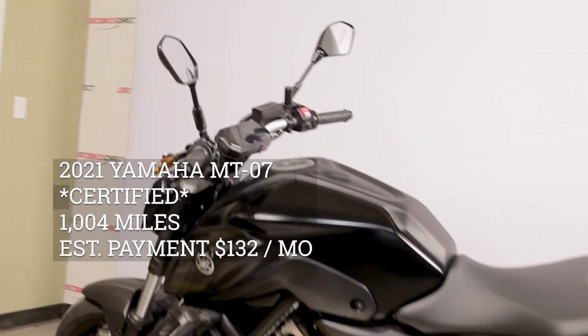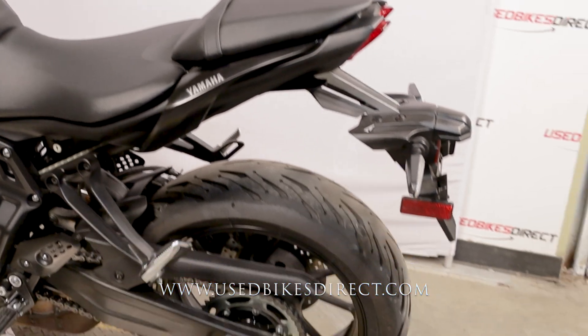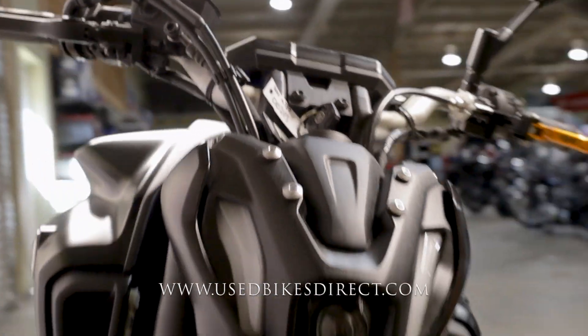Hey everyone, Nick here at Used Bikes Direct checking out this 2021 MT07. Hop on the website usedBikesDirect.com to see those detailed photos and specs, or give us a call with any questions at 866-576-2453.